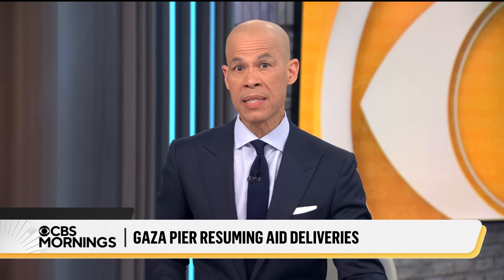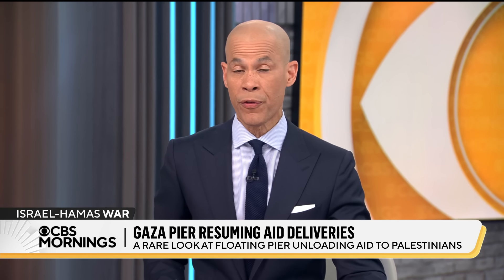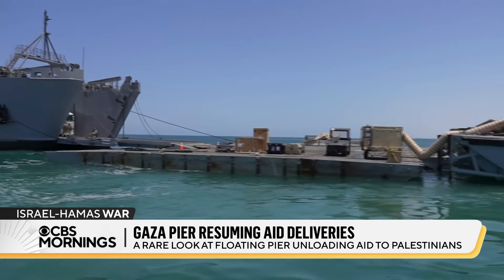Staying overseas now, we're getting an up-close look at the floating pier off the coast of Gaza built by the U.S. military to deliver much-needed aid to Palestinians. For the first time, reporters were invited to the pier, which recently resumed operations after it was damaged by rough seas. Our MTS Tayyip was there.